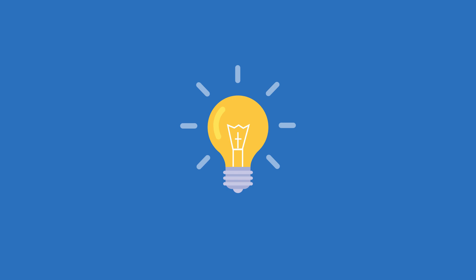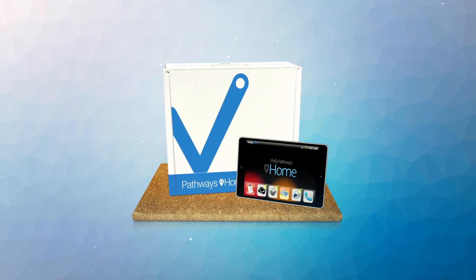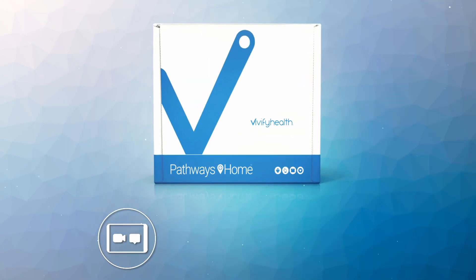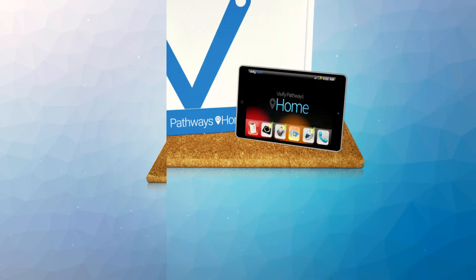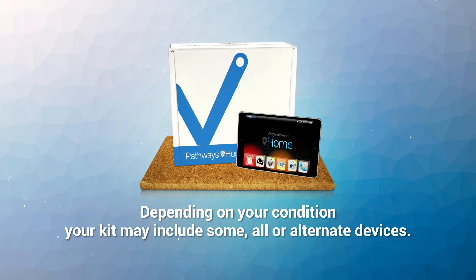Here's how it works. The patient receives a health kit to enable easy self-reporting of vital information. The standard kit includes a 4G connected tablet with voice and text instructions, a scale, a pulse oximeter, and a blood pressure monitor. Depending on your condition, your kit may include some, all, or alternate devices.